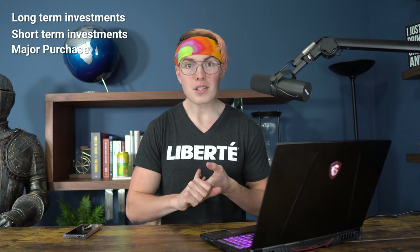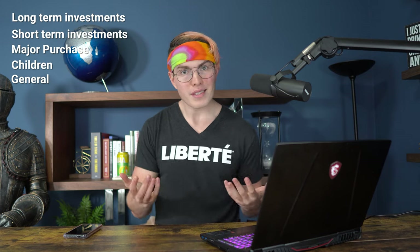The five different portfolios offered on Acorns are: your long-term investment, your short-term investment, your major purchase, your child, or just a general portfolio overall. These portfolios are named in such a way that it's very easy to understand what they're to be used for, and each one is going to get you exposure to thousands of different stocks to make sure your portfolio is very well-rounded. Now that you understand what the Acorns platform is, let's dive into my phone and show you exactly how it works.